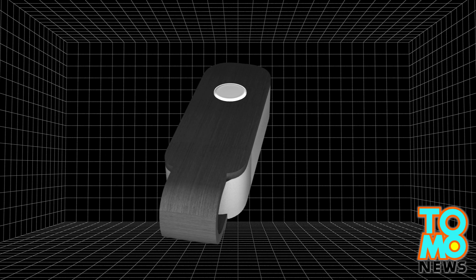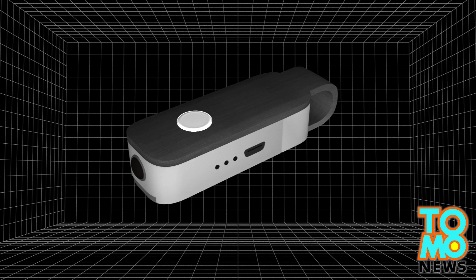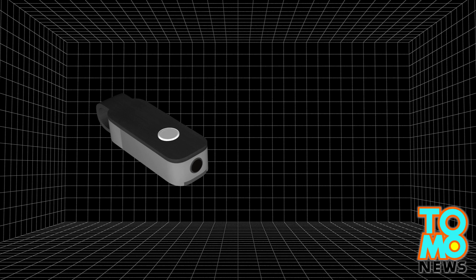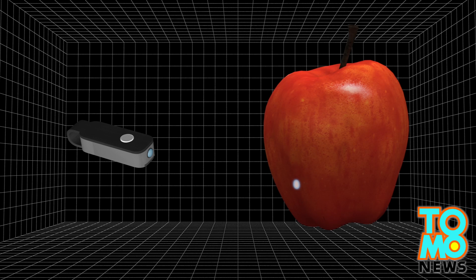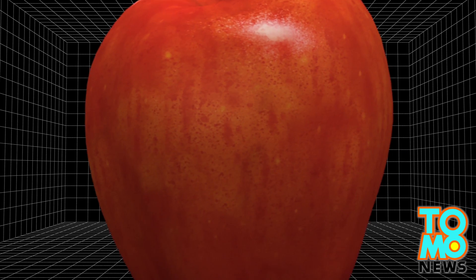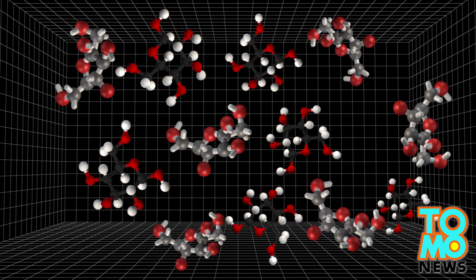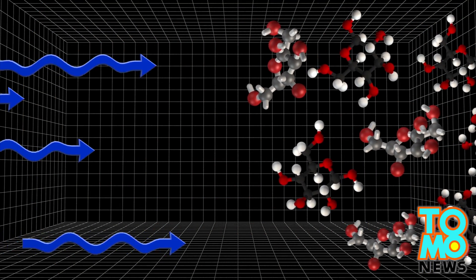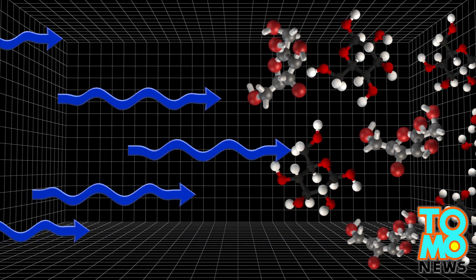SCIO is a pocket spectrometer developed by an Israeli company. When the sensor radiates near-infrared light on a particular object, billions of photons are emitted and make their way into the object's molecules. If a photon with matching energy hits the vibrating molecules, it will disappear. By analyzing the disappeared photons, the mini-spectrometer can gauge the chemical configuration of objects.